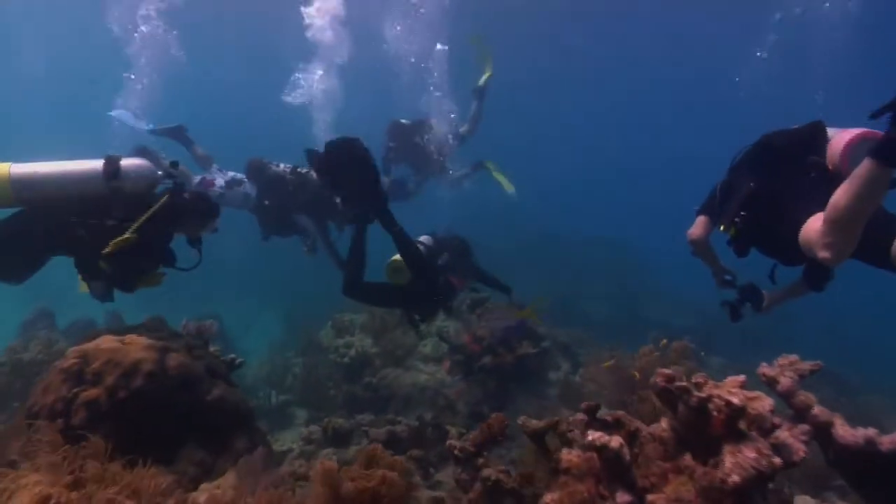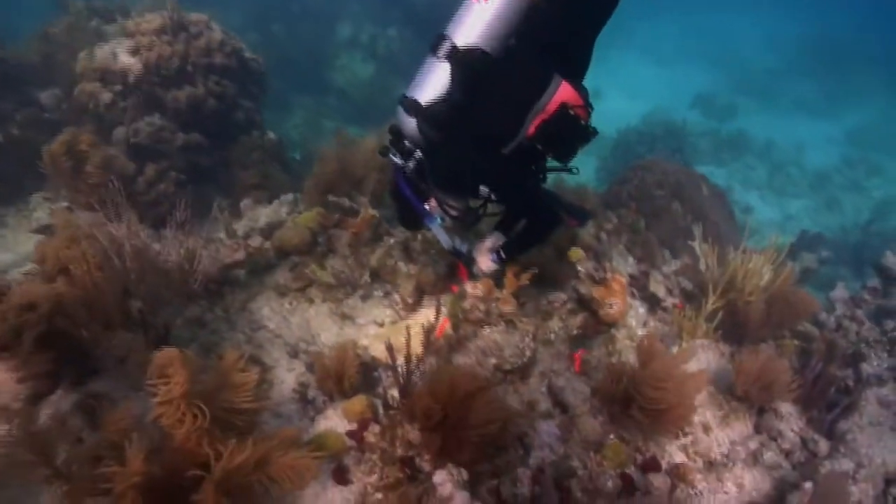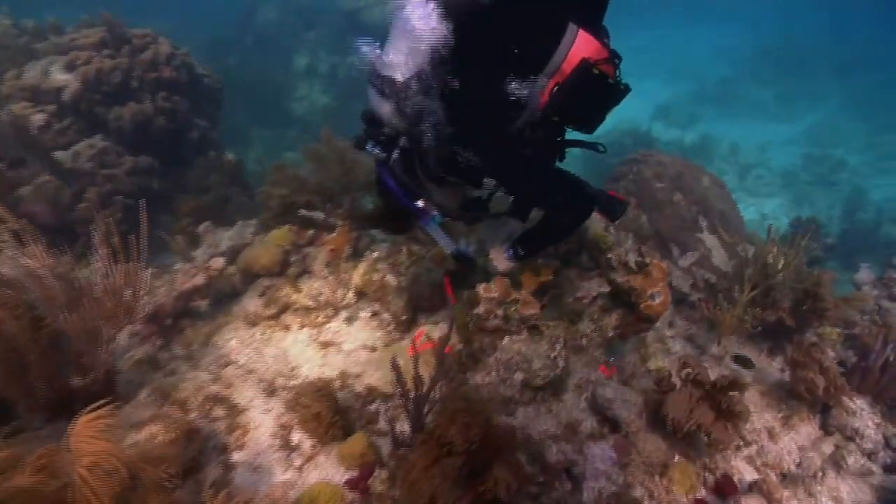Today, experts have described approximately 20 coral diseases, but only the causes for five of these have been identified.